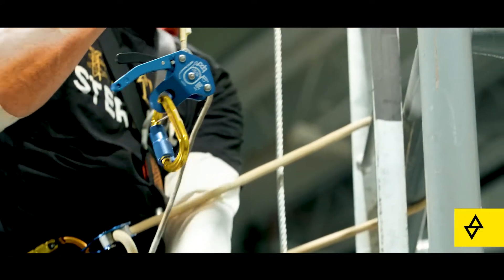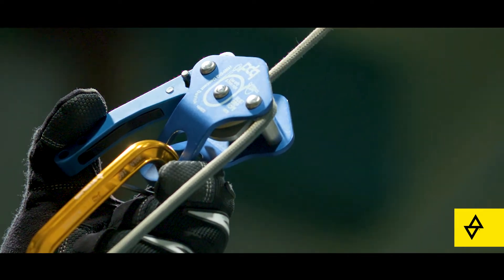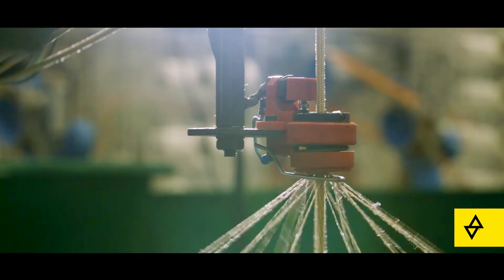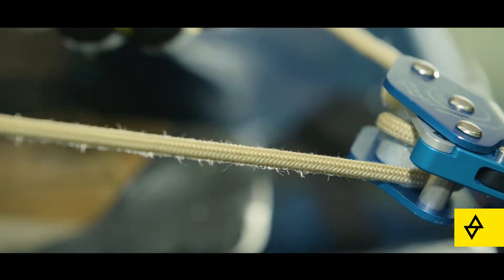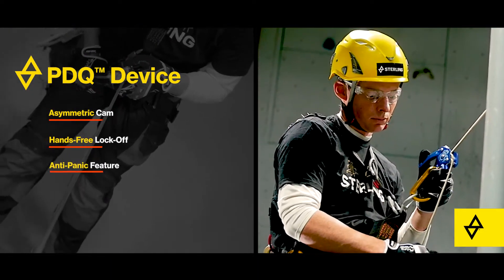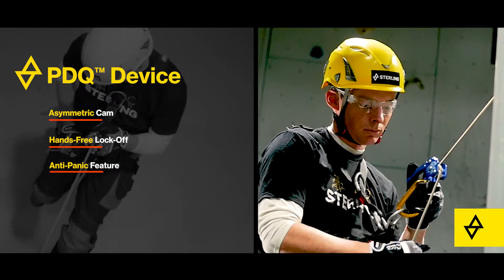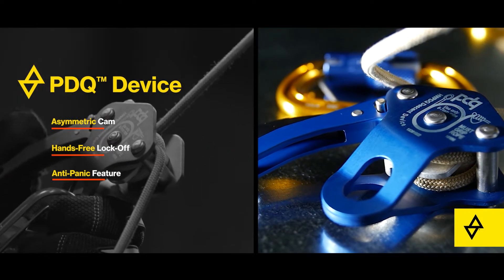The core of the system is the PDQ, an auto-locking precision machined aluminum descent device, and the high-strength six millimeter X-Tech heat-resistant Technora rope. The PDQ's asymmetric cam allows for smooth modulation during descent, hands-free lock-off, and additional anti-panic support in the event of a panic grasp.